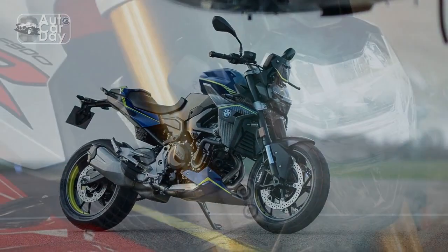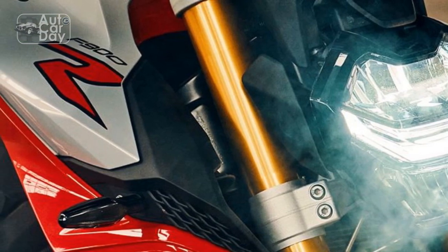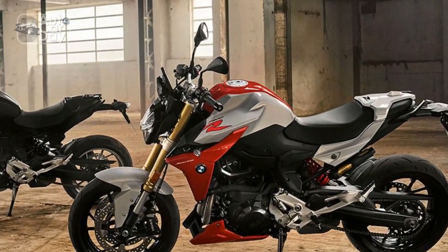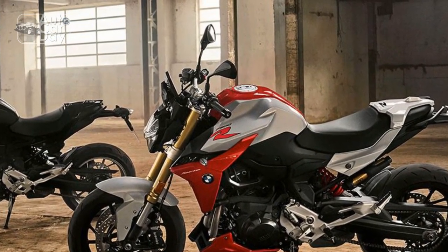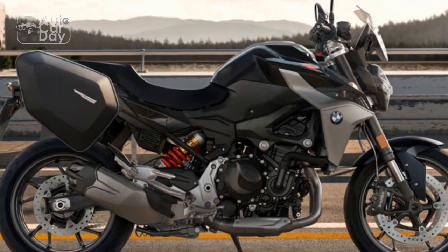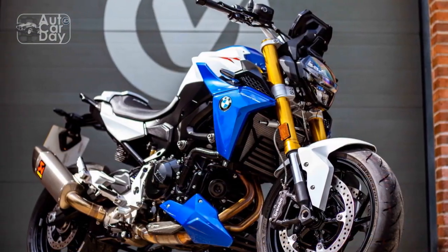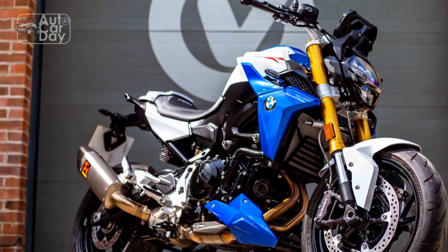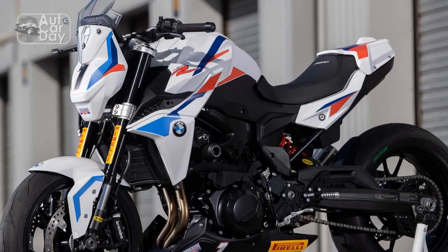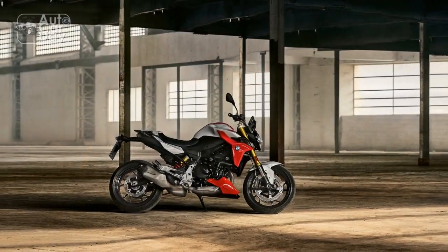The riding experience of the BMW F900R is a thrilling and engaging one, catering to a wide range of riders, from seasoned enthusiasts to those seeking a daily commuter with a touch of performance and style. The heart of the F900R is its potent 895cc parallel twin engine, which packs a punch with 99 horsepower and 67 lb-ft of torque, providing strong acceleration and ample passing power, making it exhilarating for riders who enjoy spirited riding.